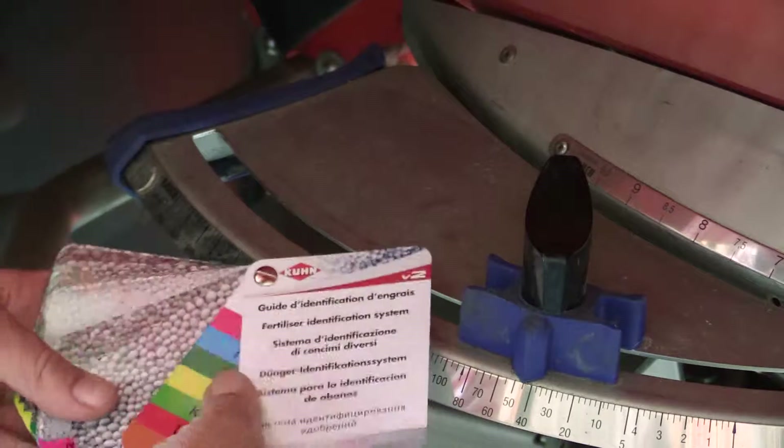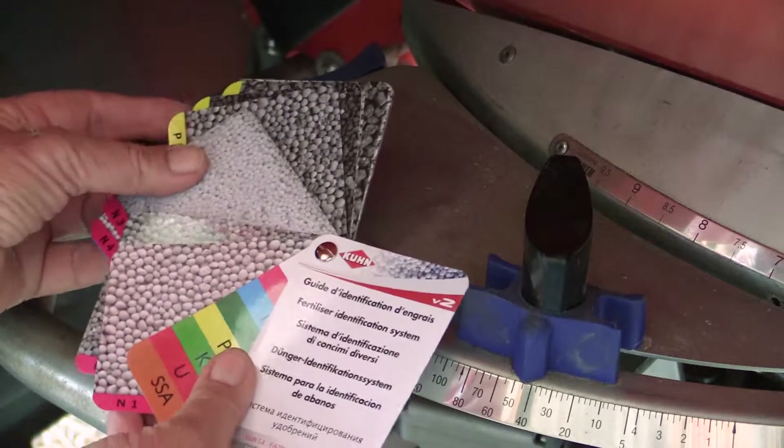Definitely a huge saving to us — we've been able to purchase a more accurate super spreader. But also on the wider aspect, I guess if there's less phosphate going out into the estuary, well that's obviously a bonus.